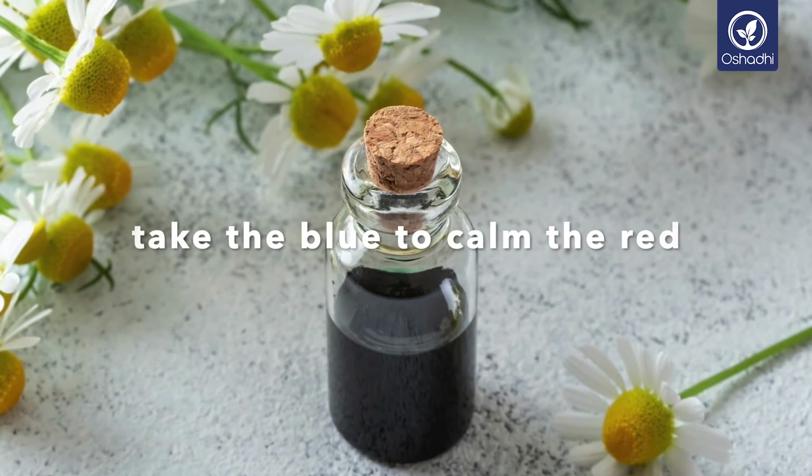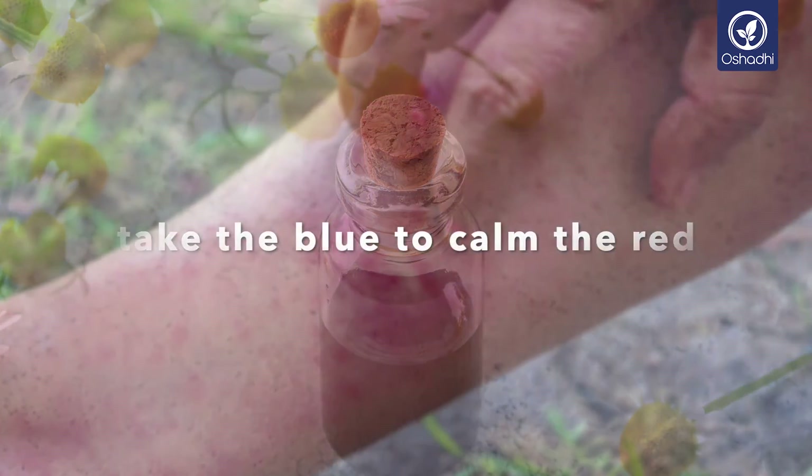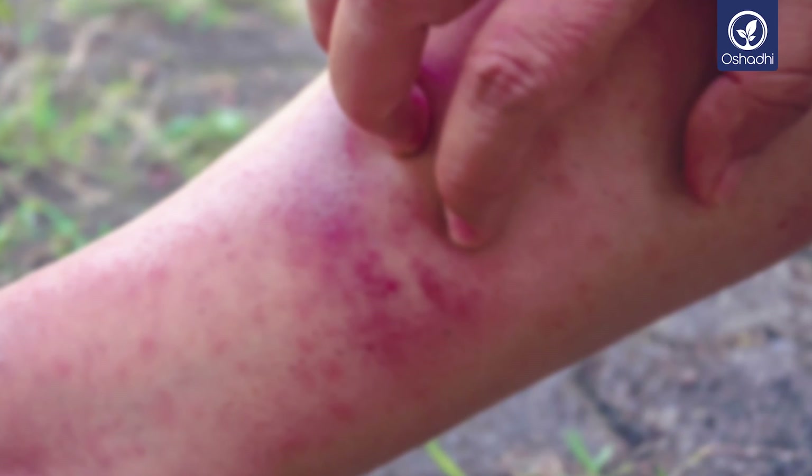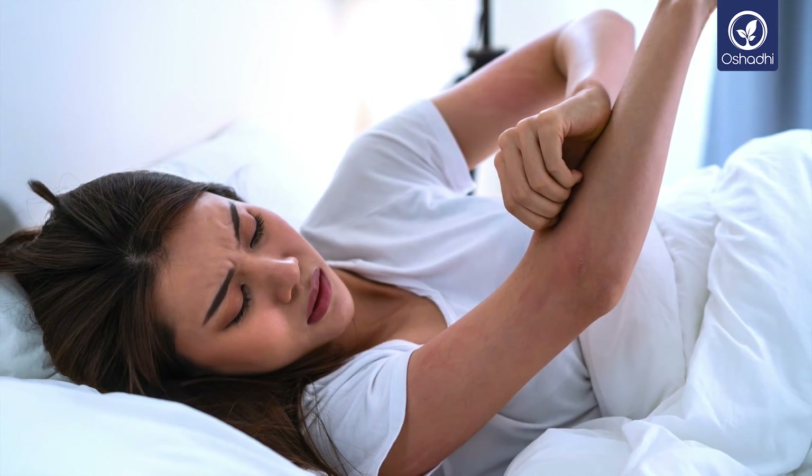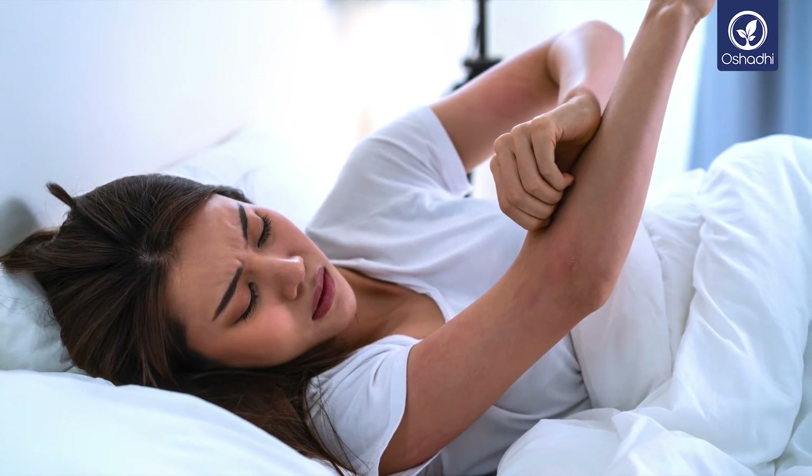Blue against red of the fire element. Indeed, in Ayurveda, the skin, as the largest organ of the human body, is linked to the fire element and with this to the pitta-dosha.